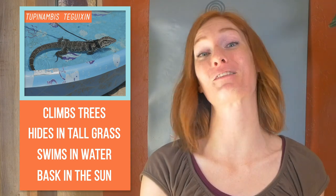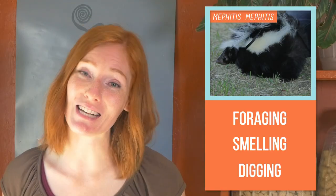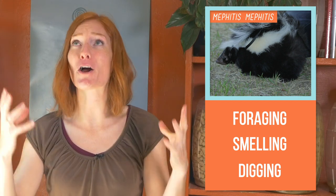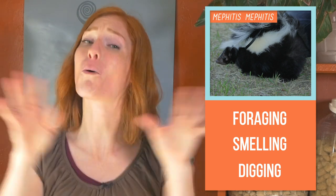Pearl the Colombian Tegu's natural behaviors are gonna be a lot different than a porcupine's. In the wild, she would climb trees, hunt and hide in tall grass, swim in small pools of water, and bask in the sun. The last animal we're gonna check in with is Lollipop the Striped Skunk. In the wild, they are solitary animals and consumed by foraging. They spend most of their time with their nose to the ground, smelling for food to eat.